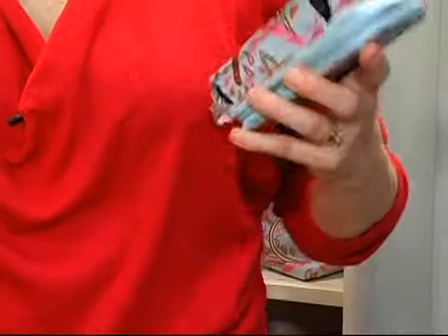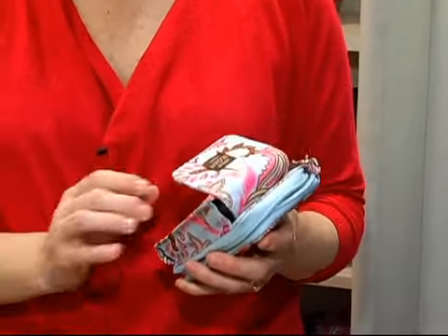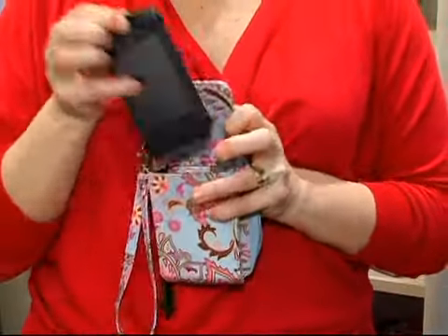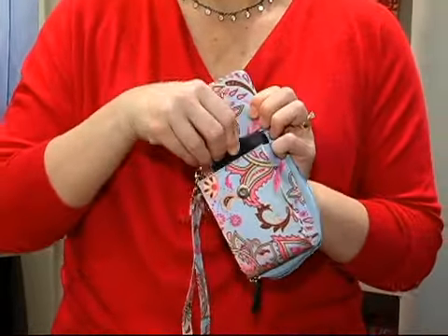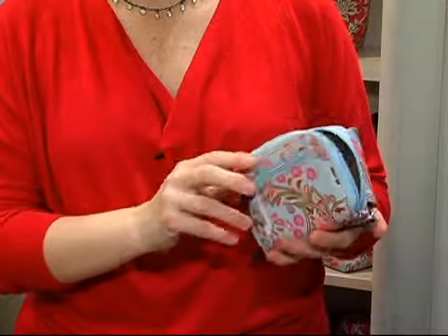When I designed this bag, I lined up everything on my table that I would want to take with me if I was going to leave for the day and I wasn't going to have a purse. It holds your cell phone — even with a cover on it, it slips in and out very easily. Any size cell phone, and it snaps really easily.